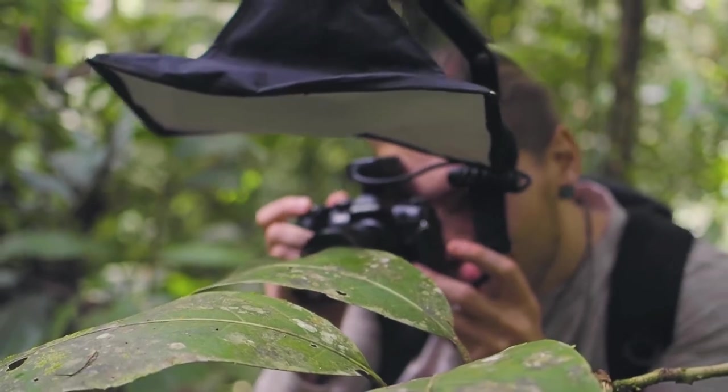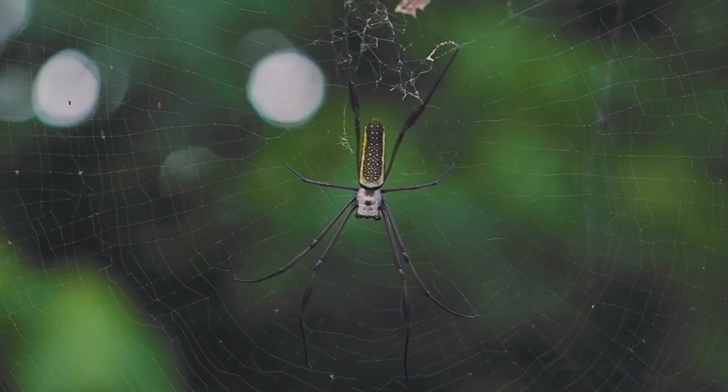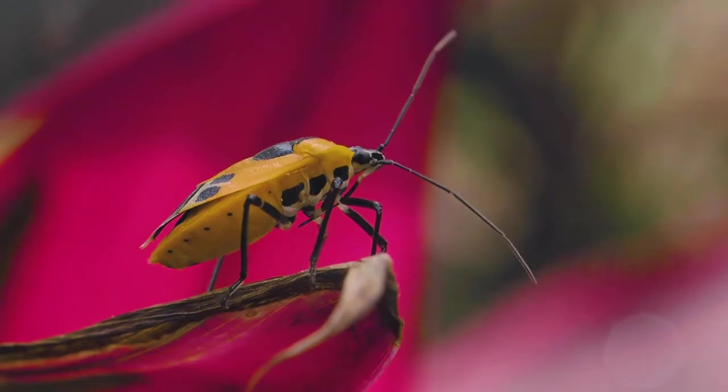For me, photography in general is an escape from the day to day. If I'm not in nature it affects me. I'm grateful to be able to literally photograph the thing I love the most whenever I like. I never thought I could say that.